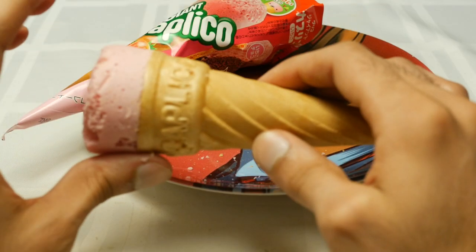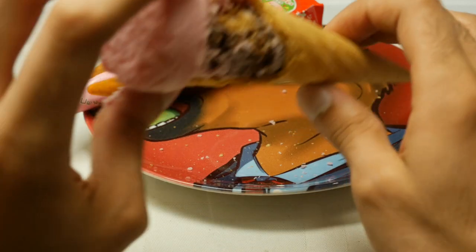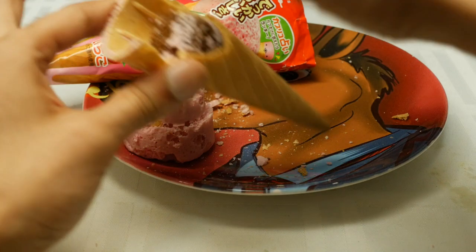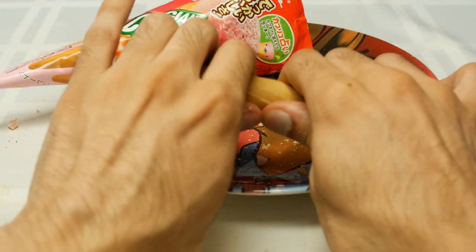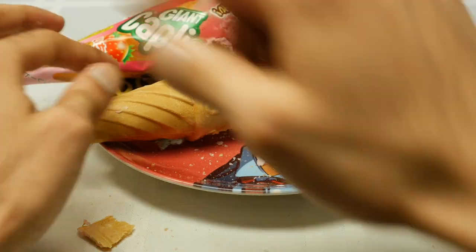Hippity-hoppity, Calippo, get inside of me. Oh God, that sucked. Here's what you did right: you got the ice cream going down all the way to the center of the cone. Man, that's a beautiful thing — look at that. You got it going all the way through. You get mad papayas for that.